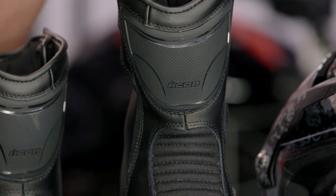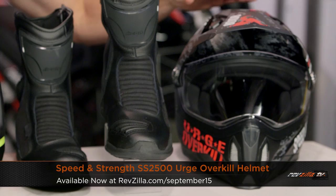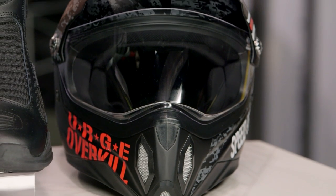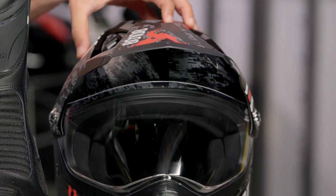Last up on our table is the Speed and Strength Urge Overkill — $219 down to $175. Intermediate oval, fiberglass construction, lighter than you might think. This is their play on Hooligan or Dual Sport — they took that dirt shape, added a visor, and gave you the on-road, off-road ability. Coming in snow camo — one colorway available. This is the Urge Overkill, and when it's gone, it's gone forever.